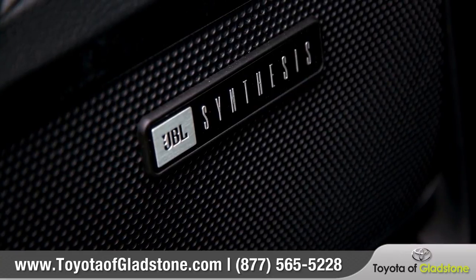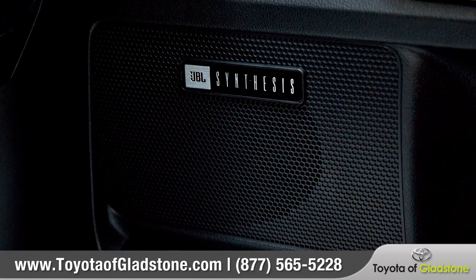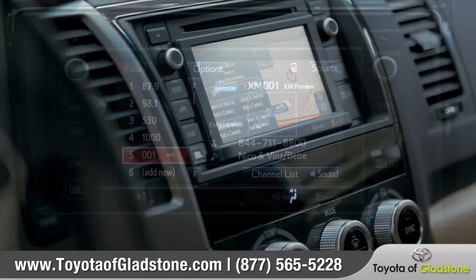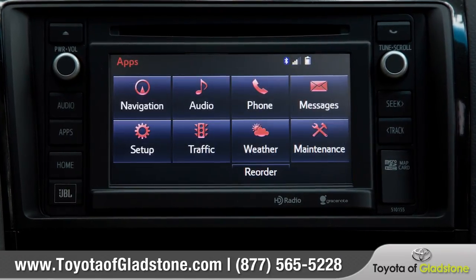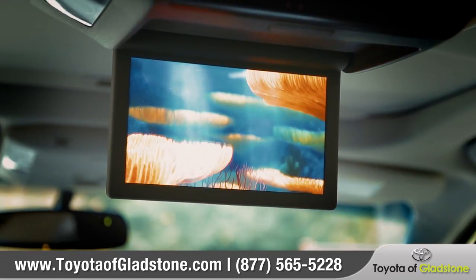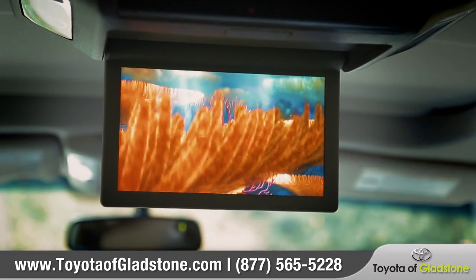Enhanced by the available JBL synthesis sound system with 14 custom-engineered speakers, Sequoia takes high-tech even higher with the available Entune premium audio system with integrated navigation and app suite. Sequoia offers back seat passengers the luxury of watching the latest movies on the available Blu-ray disc player with 9-inch display.